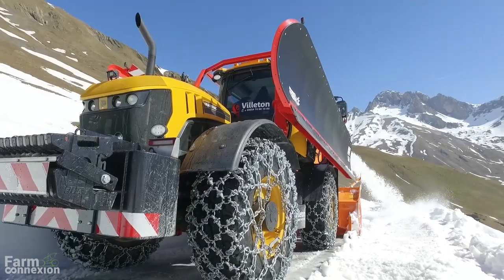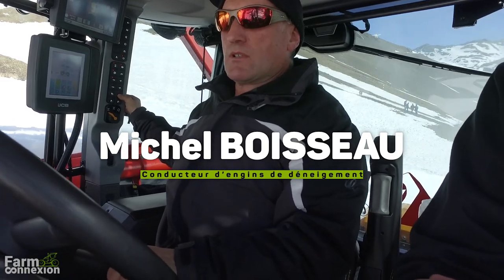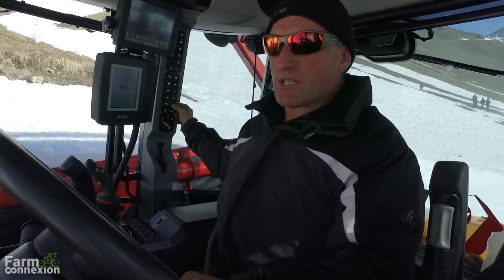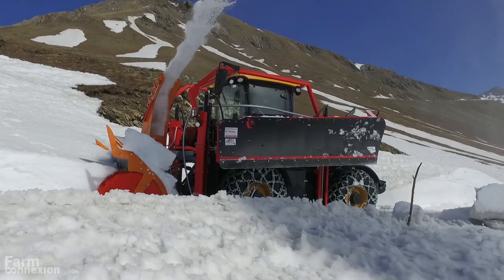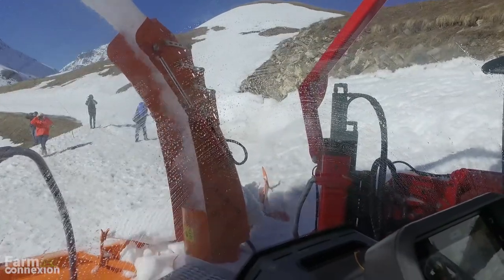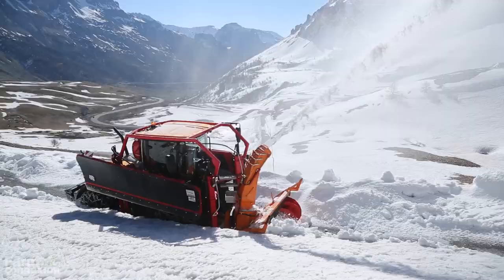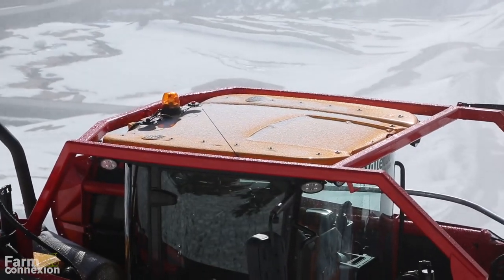Vous êtes utilisateur d'un Xerion ? Je suis chauffeur dans un Xerion. Quel est l'intérêt pour vous d'avoir un modèle un peu plus petit ? Ça dépend de l'infrastructure routière : il y a certaines routes qui ne méritent pas le gabarit d'un Xerion, parce qu'il est quand même conséquent. Ce type d'engin correspond bien à des routes plus réduites, des secteurs un peu moins enneigés, comme des routes communales, en station, en altitude, où les largeurs des routes sont un peu moindres.